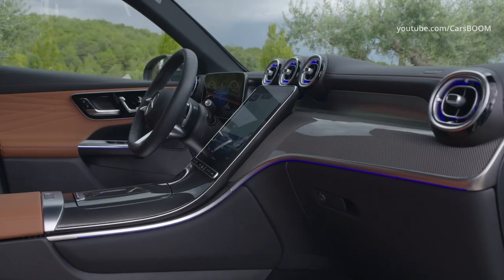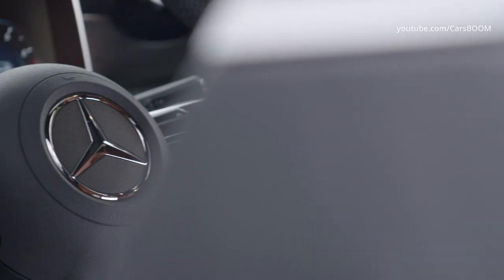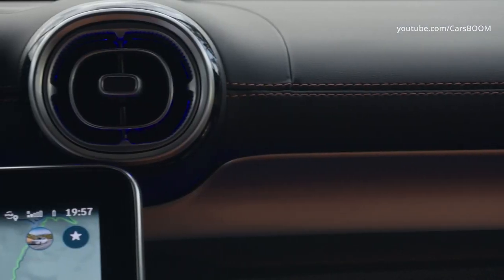The GLC class's cabin wears nicely chosen upscale materials and a modernized design with more interestingly shaped air vents on the dashboard and heavily digitized control of the infotainment and HVAC systems. A new steering wheel features touch-sensitive control buttons, which didn't work particularly well in the C300 sedan.